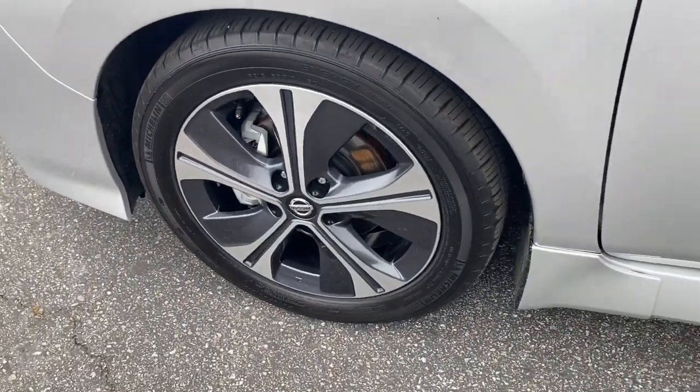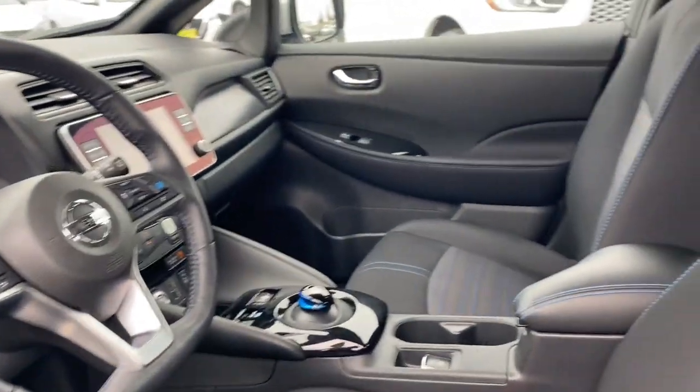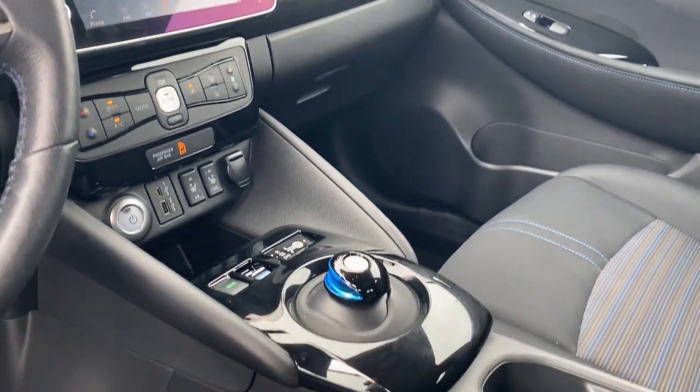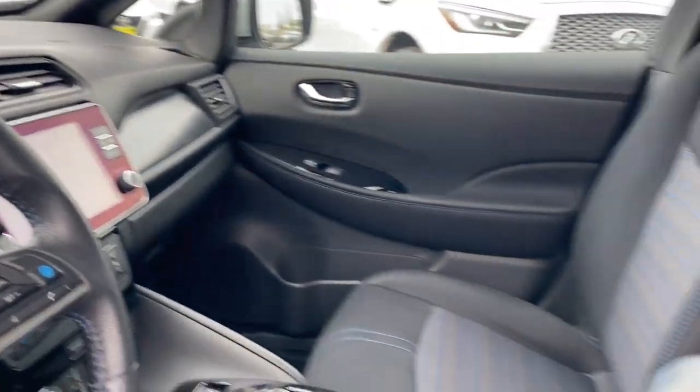Heated steering wheel, pre-collision system, lane departure warning, navigation system, keyless entry, backup camera, keyless start, premium sound system, fog lamps, heated mirrors.